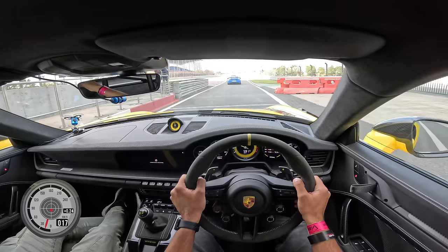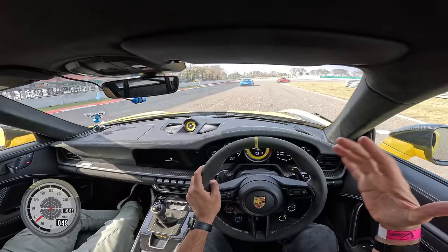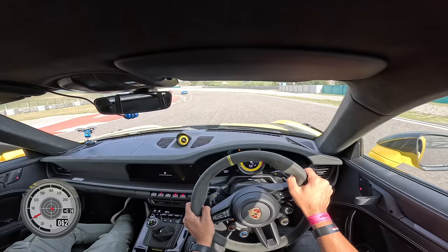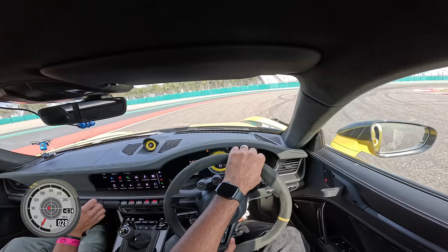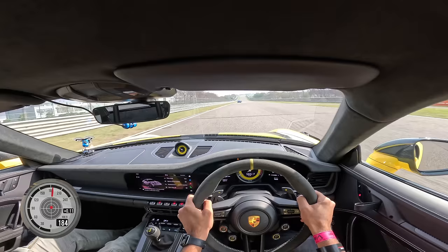Alright, I am finally driving the 911 GT3 RS on the race track. Sorry for the camera view today because Porsche is very strict — you can't mount the camera here or anywhere, because there's a lot of flex in the car and it can damage the windscreen. However, I am going straight into track mode. Traction control is not off but it's limited. Now it's time to give it the full bananas, and off we go. Absolutely glorious soundtrack — this car is super loud.